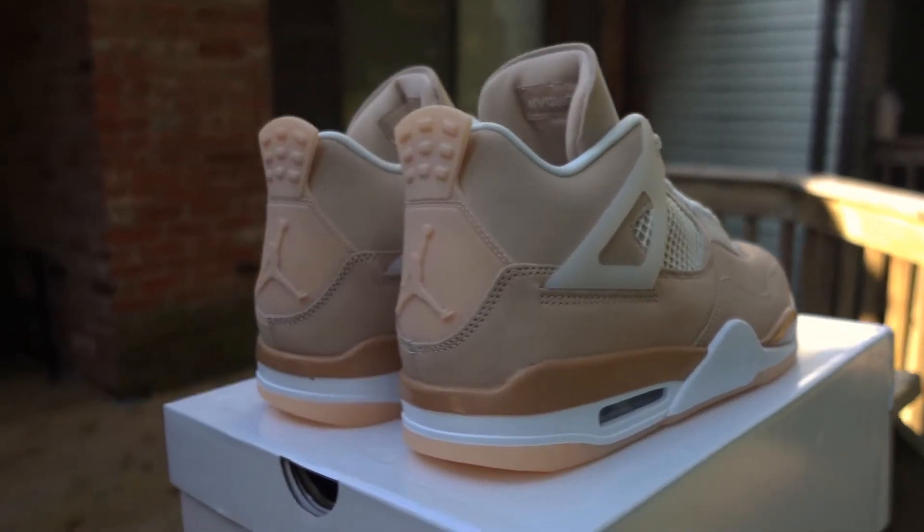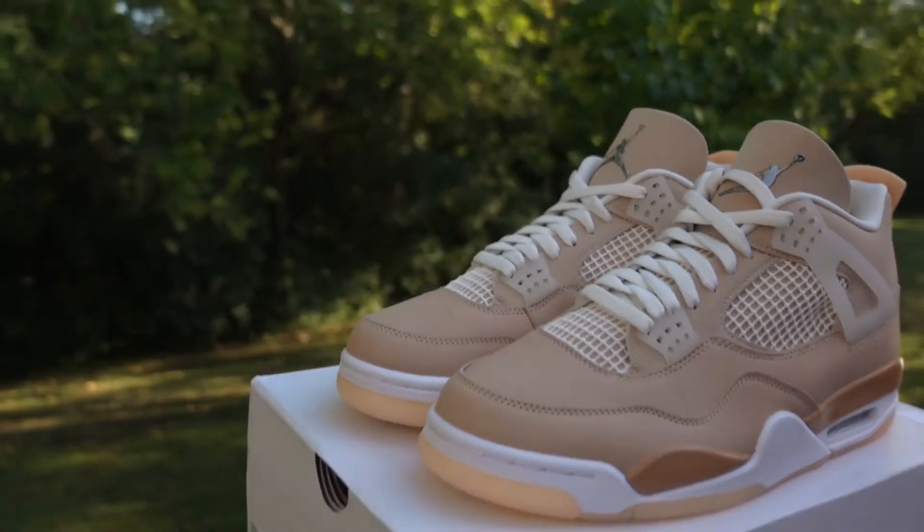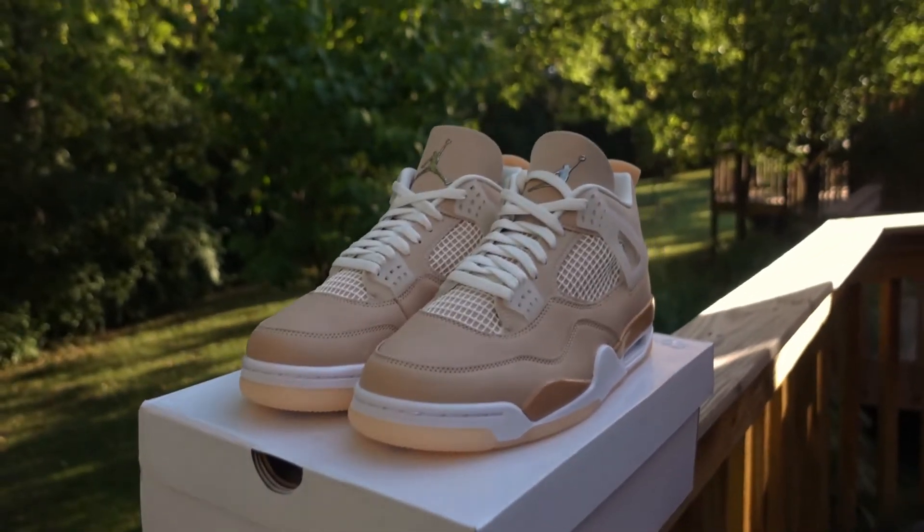Now let's talk about the history of the Jordan 4. It was originally released in February of 1989 for a sale price of $110. This was the second shoe design that Tinker Hatfield designed for Jordan at the time. Now we fast-forward to September of 2021 and we got the Shimmer.